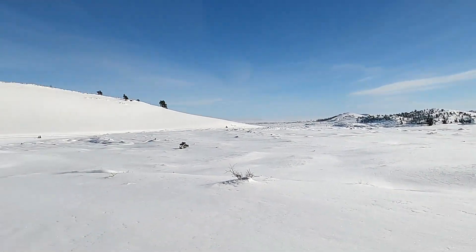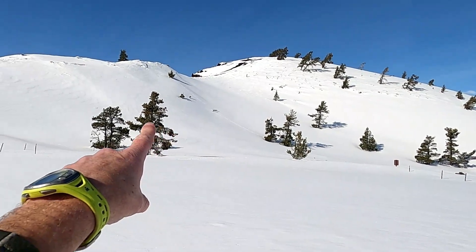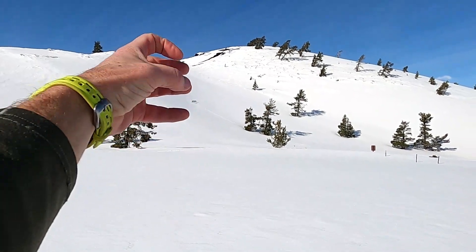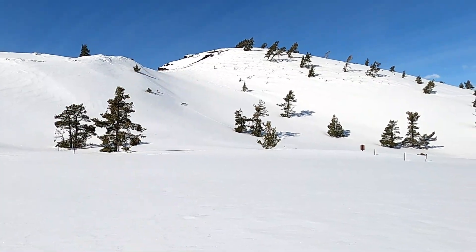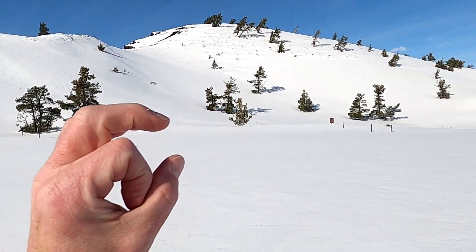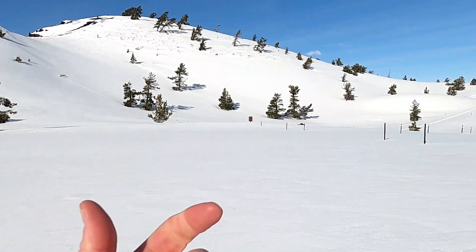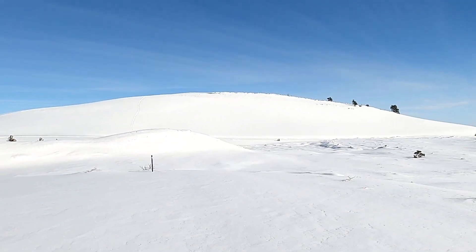Swinging around to the northwest, we have a series of pits — called Big Craters — two or three in a row, which you can see nicely on Google Earth. These are also classic cinder cones. If we could dig under the snow we'd see those small marble, BB, and golf-ball-sized pieces of cinder: very frothy pieces of lava that have come out.